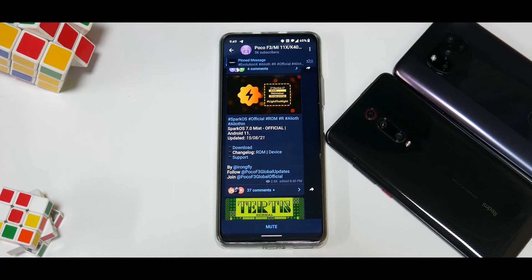Hey guys, welcome to another video for the Mi 11X, the Redmi K40, or the Poco F3 — three different names, one device — and one amazing ROM, that is Spark OS. I installed this on my phone yesterday night and since then I've been using it.